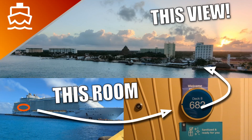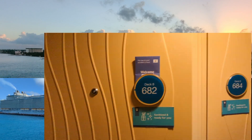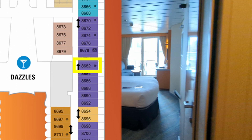Room 8682 on Allure of the Seas has some great views and is close to Central Park. I'll show you just how close at the end of the video. But to start, let me show you where it is on deck eight. It's kind of towards the aft starboard side, just past the elevators.